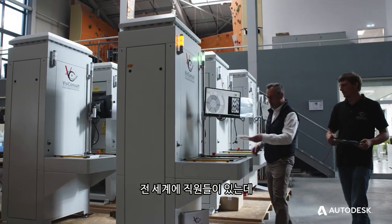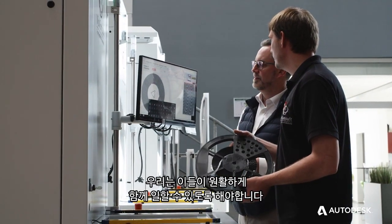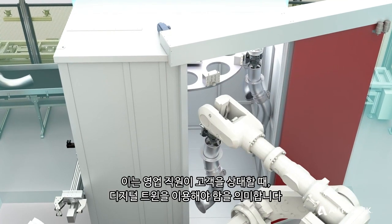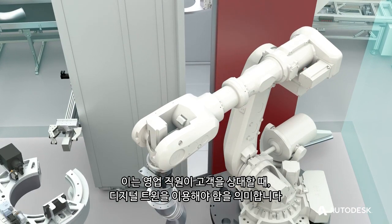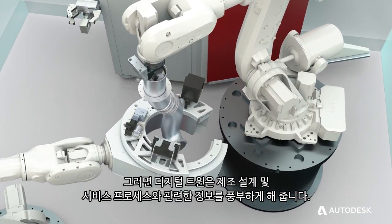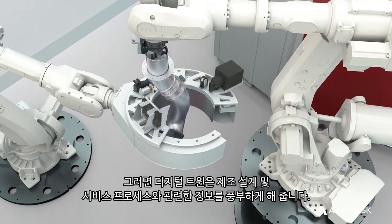We have employees all around the world and we need to make sure these people can work seamlessly together. So we are using digital twins to monitor our systems throughout their product lifecycle. That means we have to start with the digital twin when the salesperson speaks to the customer, and then the digital twin is enriched with information along the manufacturing, design, and servicing process.